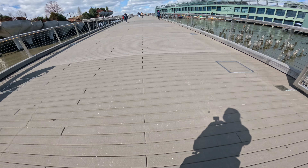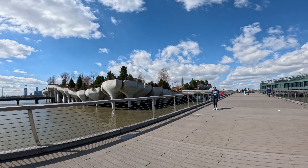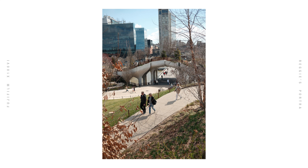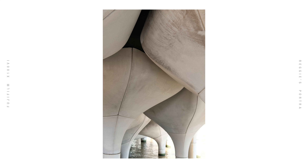Usually when you walk the High Line, Chelsea Market is a great place to stop, but there's also a new attraction called Little Island right across the street. I think there must have been a pier or something there previously, and they've created this sort of floating structure — a floating park on these big cement pillars. It's just so different from any other park you would ever visit.